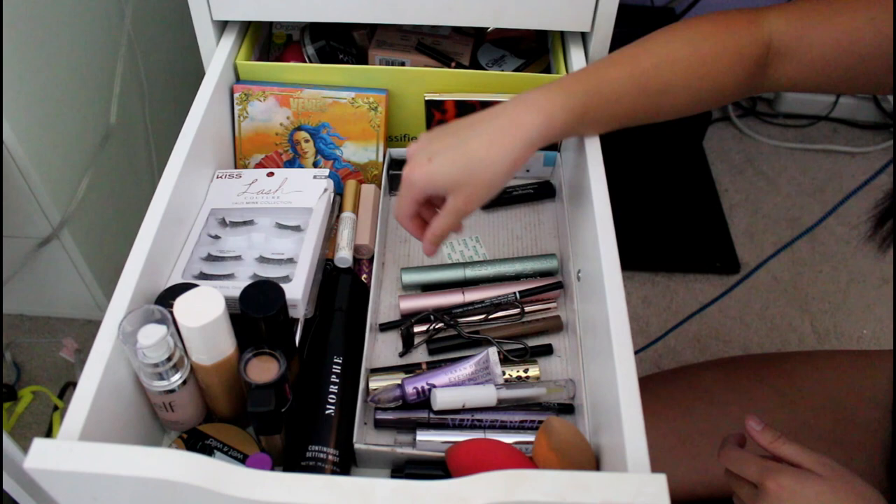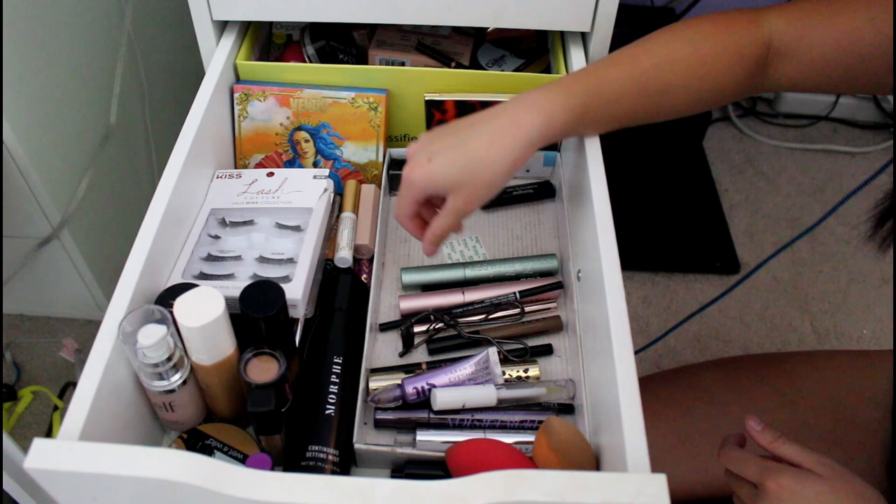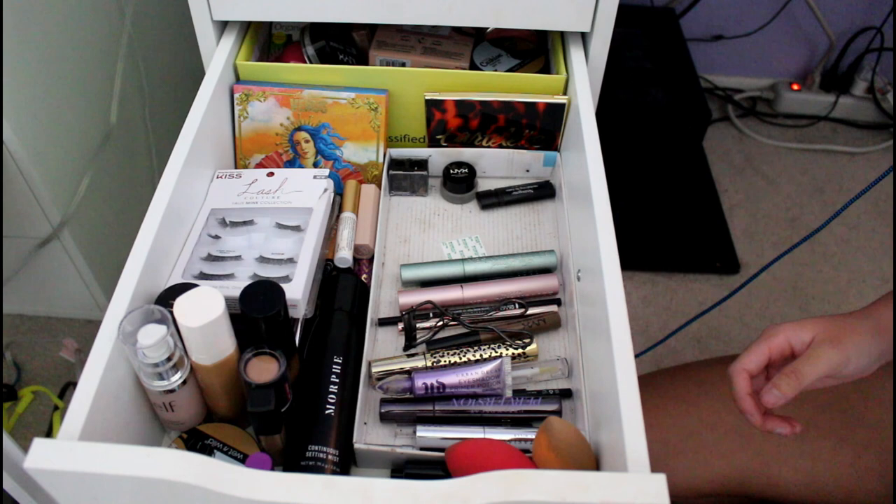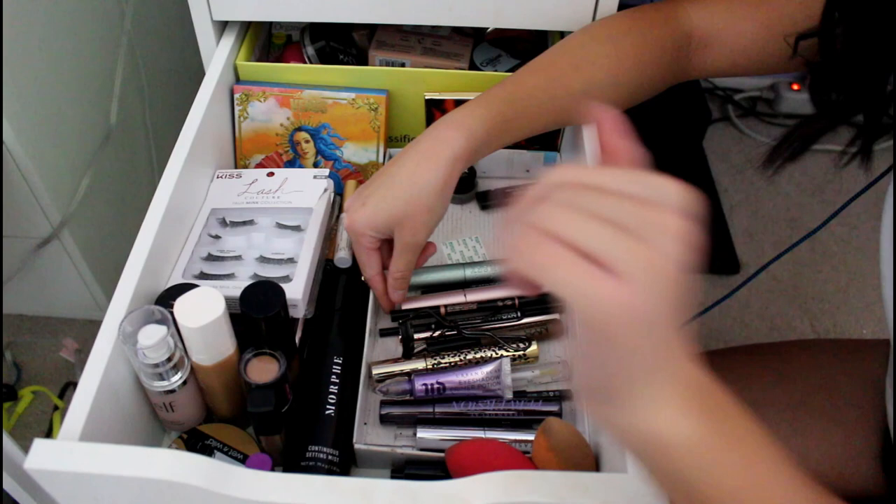I have my NYX Micro Brow Pencil in Ash Brown — I haven't used this in a hot minute, it used to be my favorite. My current one I've been using is the Anastasia Beverly Hills Brow Definer in Auburn. This is my old one that I need to throw out, but it's great. I got the current one because it was on sale and it finally matches my hair color since my hair's been dyed lately.